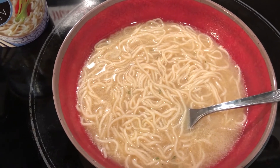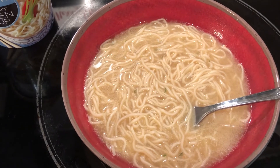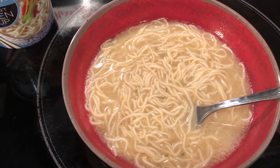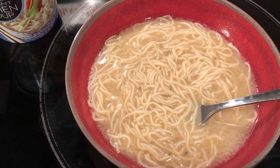Hey guys, welcome back to another week of What's for Dinner. My name is Andrea with Foodimentary Adventures in Food. We are all about the food on our channel. We do taste tests, what's for dinner, and grocery hauls. And so we are kicking off another week of What's for Dinner.